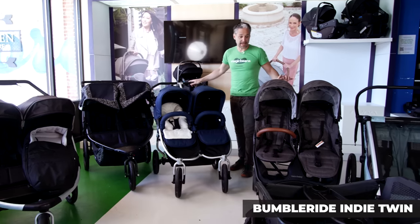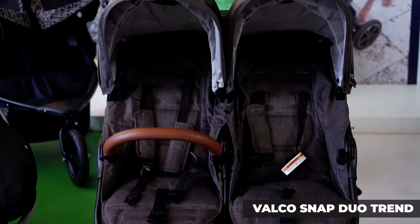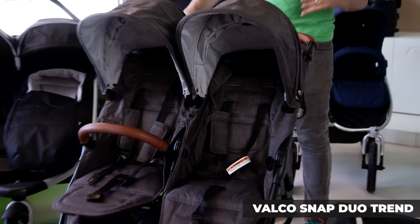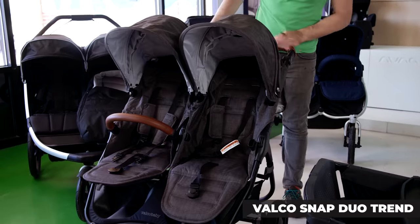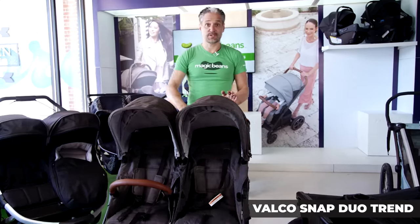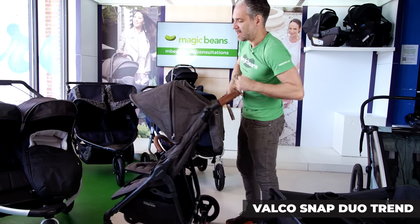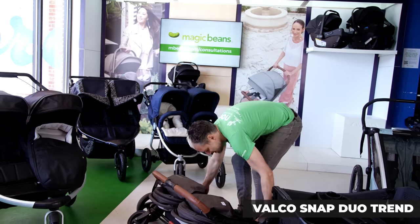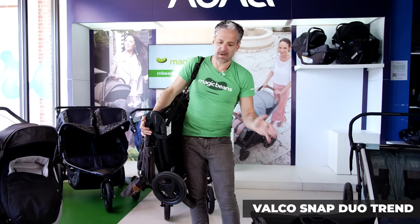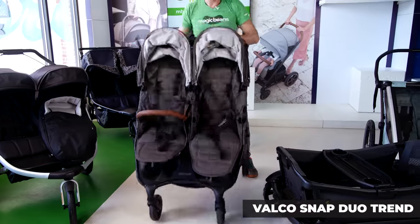If you're looking for something a little bit lighter with really nice design, people love the Valco Snap Duo Trend. I love the design and how easy it is — it just feels nice and light. Some of these strollers can feel really, really heavy. It folds by pressing a little Valco symbol button on the back and squeezing a little lever, and it goes over and folds down nice and small. You can pop this over your shoulder and go. I love this as a lightweight option, something you can pop into your car.